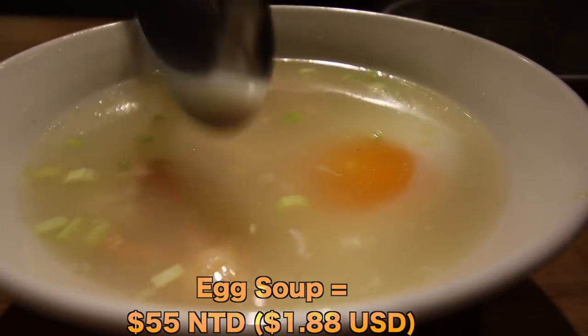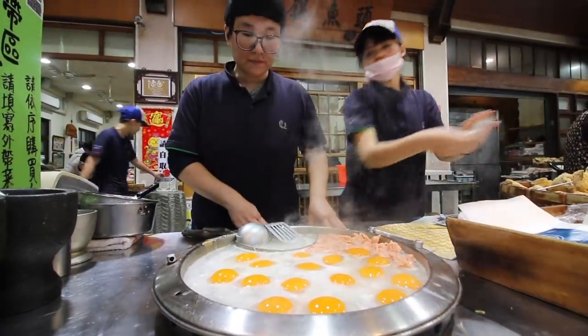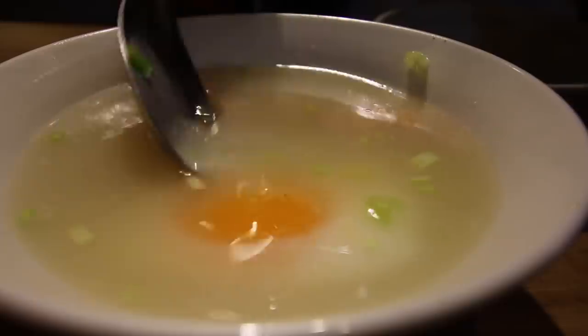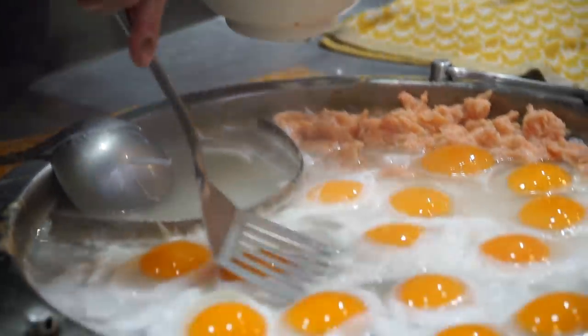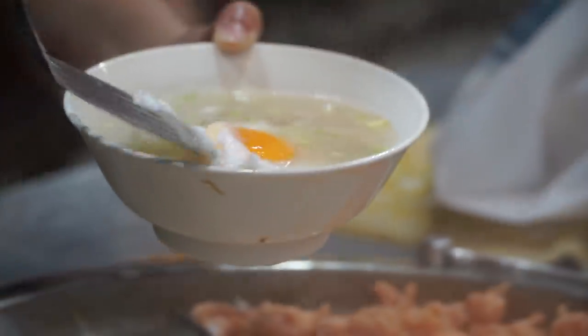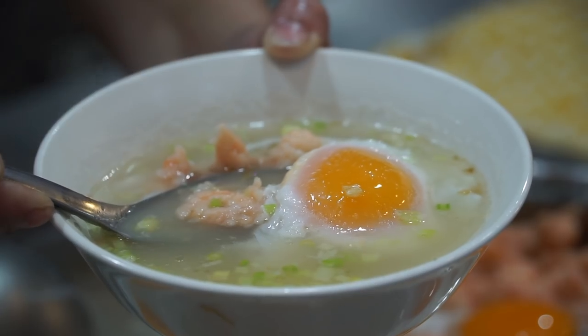I'm going to start with the original dish, the tongming dan, which means 'smart egg.' I'll just break into this egg right here, get a chunk, put it in my bowl with the shrimp and some broth. There's actually celery in there — I thought it was green onions, but the celery is really nice with it. That's a meaty shrimp and the egg yolk is still creamy, not overpowering, a little bit salty. Really nice.